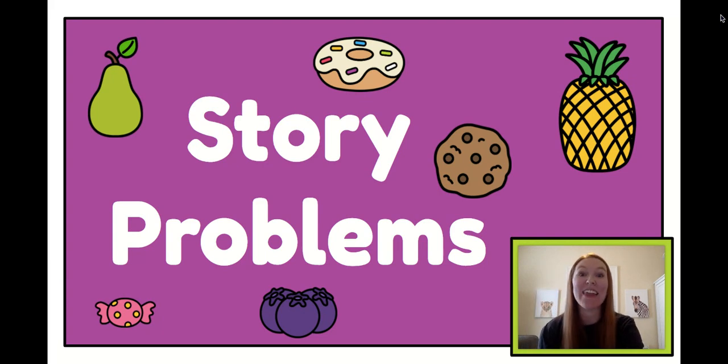Hi Kinder families! I love telling story problems. Can you try to solve these story problems with me? Here we go.